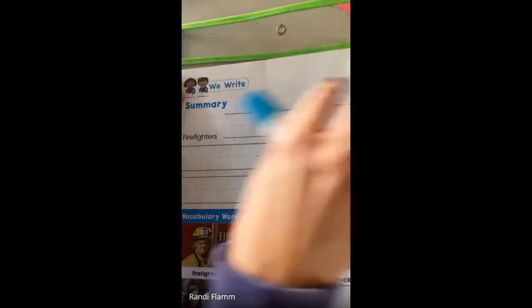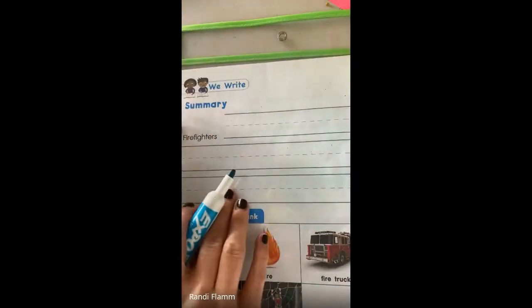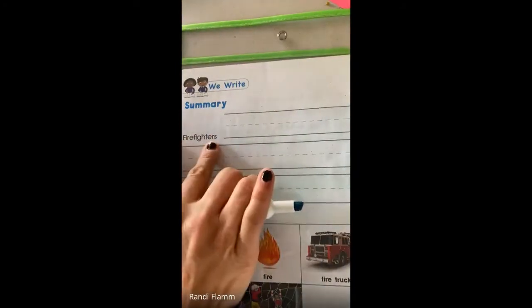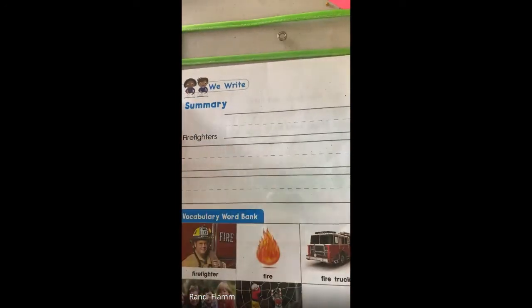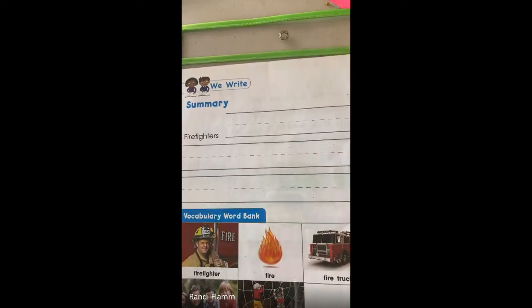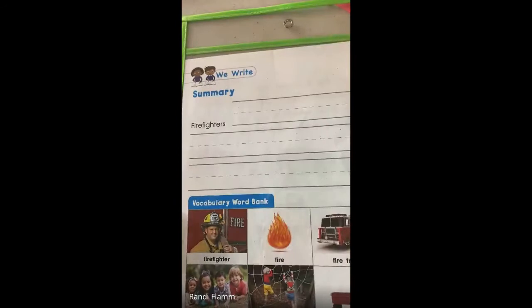So this is we write. And what they're doing is they're giving us a sentence starter. It says firefighters. And if you notice, it has a capital F at the beginning. That is the beginning of our sentence. So we're going to summarize. That means we're going to take the firefighter reading that we just read, and we're going to summarize it. And we have about one, two, three lines.